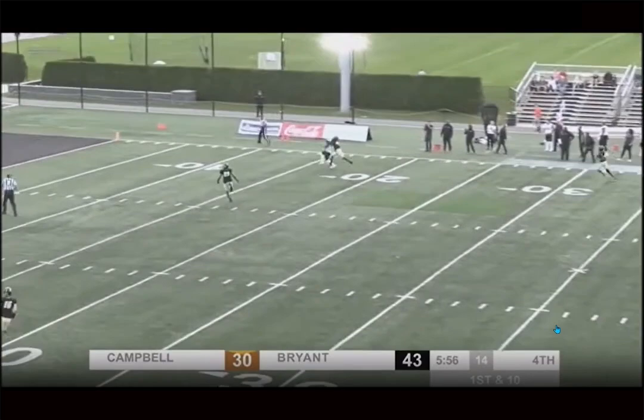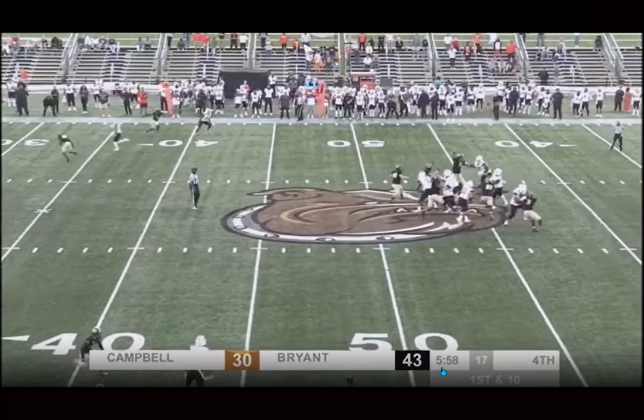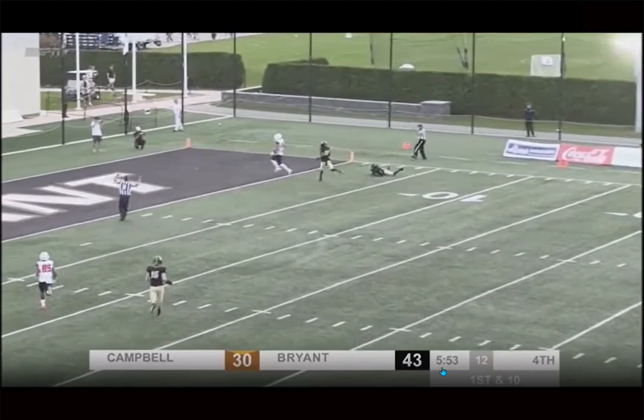Gusecki was too long and lanky for that spot, and he doesn't add much as a blocker on the move or as a guy after the catch. But Julian Hill — that's kind of where he thrives. Obviously he's not the player Gusecki is overall, but for the Dolphins offense, it's just a better fit.